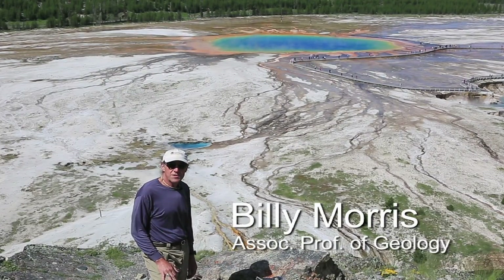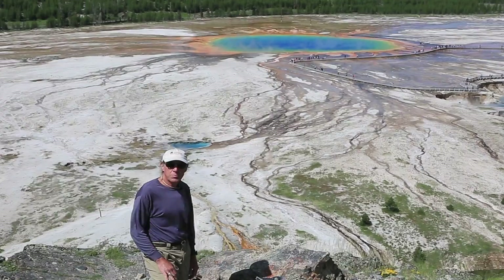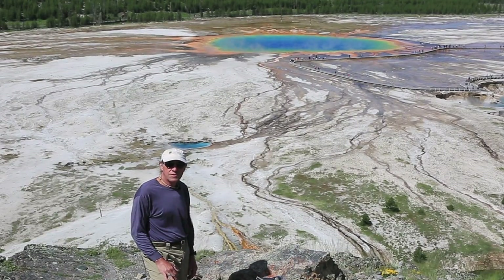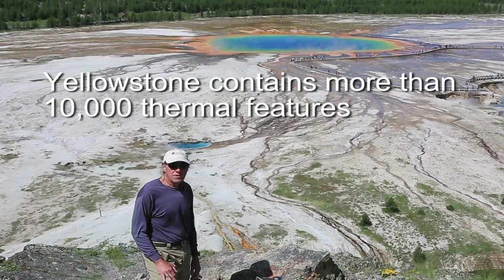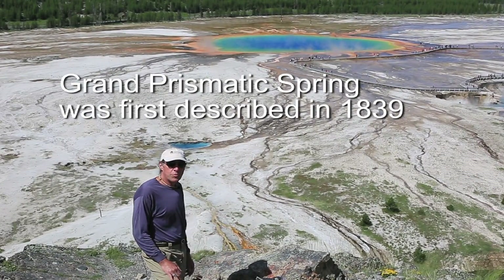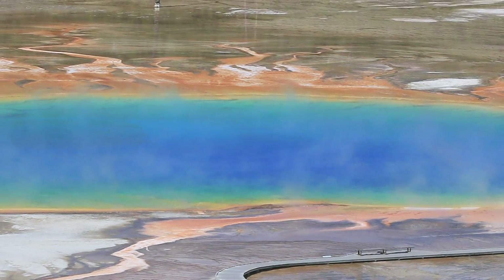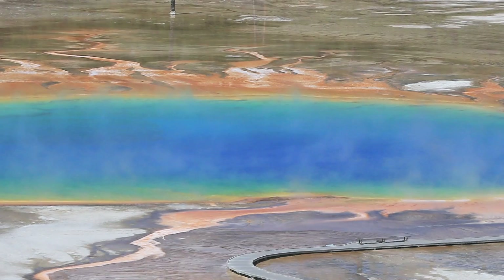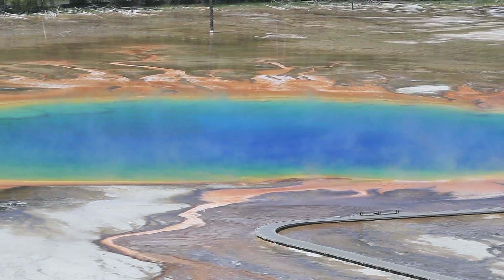While hot spot volcanism and cataclysmic volcanic eruptions are responsible for the landscape around Yellowstone, it's probably best known for its hydrothermal features — the largest collection in the world, a great example of which is the Grand Prismatic Spring just behind me. These hydrothermal features are located throughout the park and they require certain things to be in place for their existence.